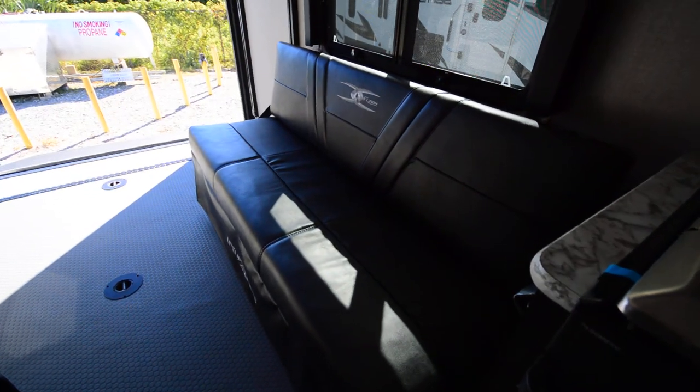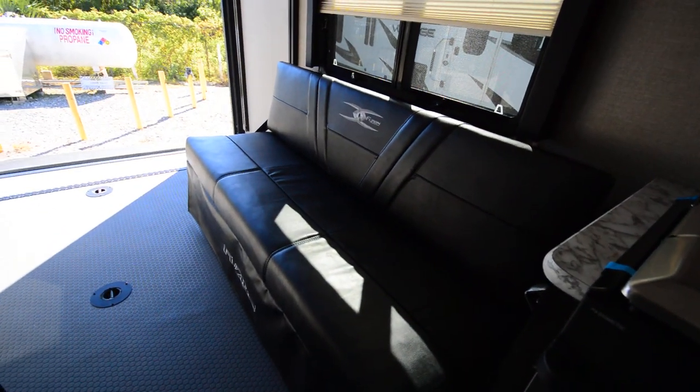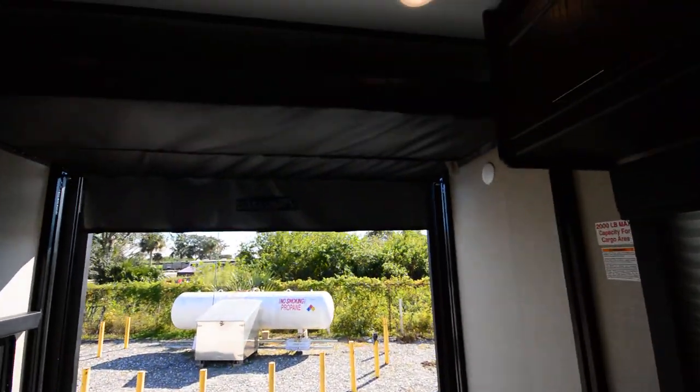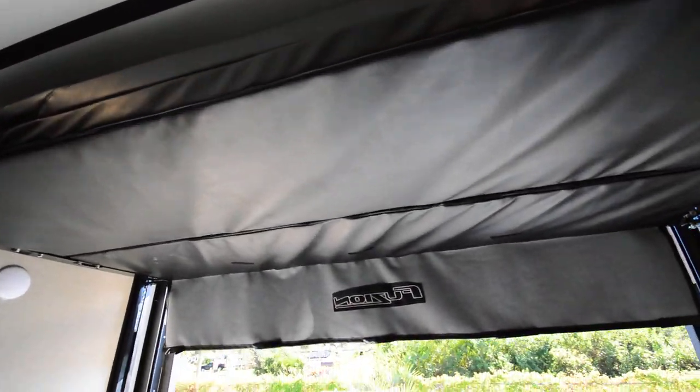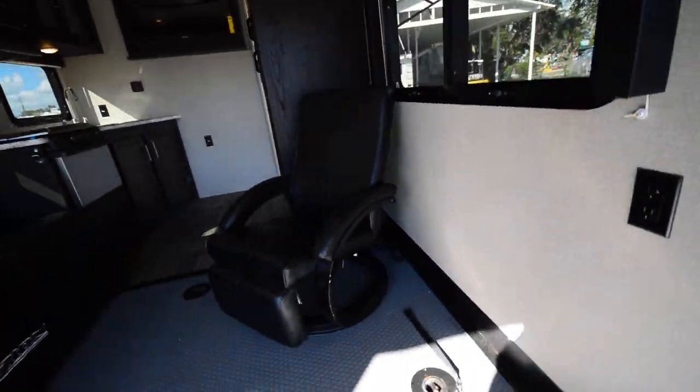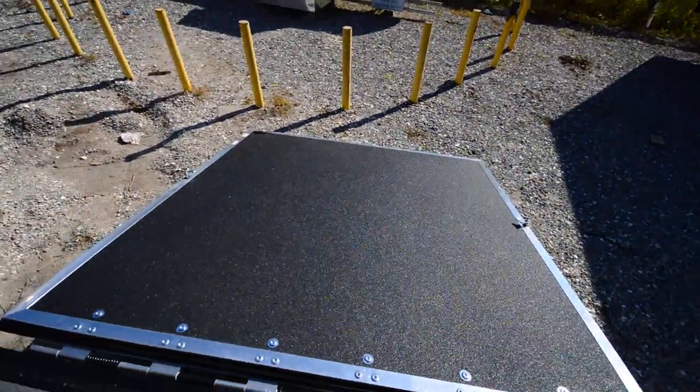This guy turns into a little bed, also a couch, and then it can just fold up and get out of the way. You also have a bed up here that comes down. Nice sofa here. Of course, you've got the ramp right here.